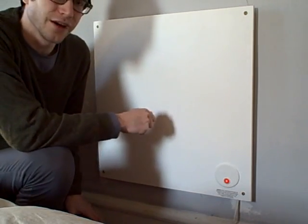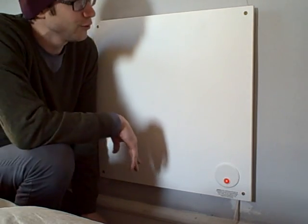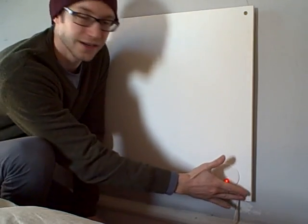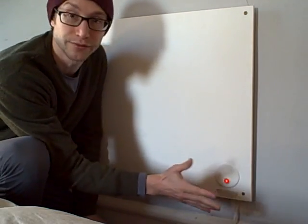They cost about a hundred bucks or so. The hardware they come with is kind of weak, so I recommend using your own drywall screws and don't tighten them in too far because the ceramic is kind of soft and you don't want to risk cracking it.